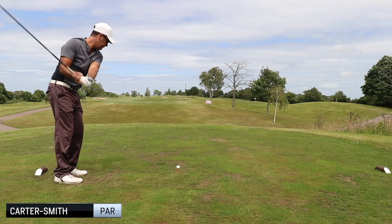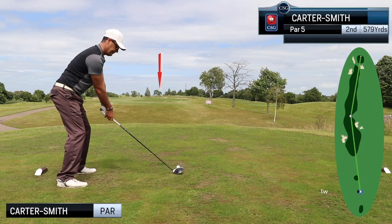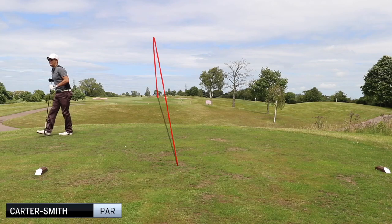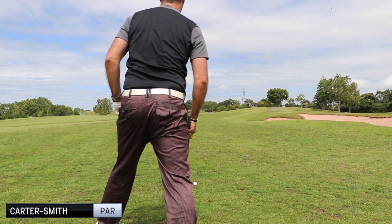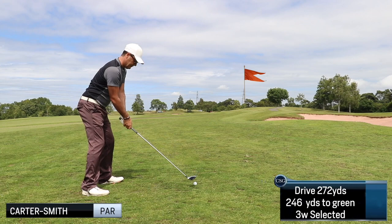Here we go to the second — par 5 — and I'm trying to think birdie really. I'm hoping to get up into a good spot. There's a bunker just there on the right that I can just about reach, but it's kind of worth chancing it because I can get past it and it leaves me a nice easy shot into the green. When I say easy, it's an easier shot to get down there between the two.